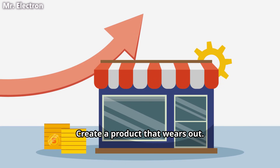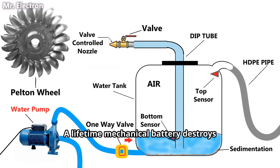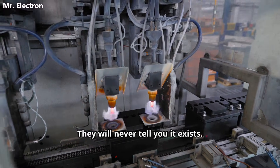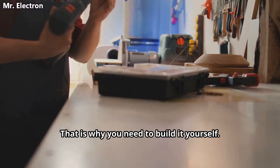Create a product that wears out. Force the customer to buy again. A lifetime mechanical battery destroys this business model. So they will never manufacture it. They will never market it. They will never tell you it exists. That is why you need to build it yourself.